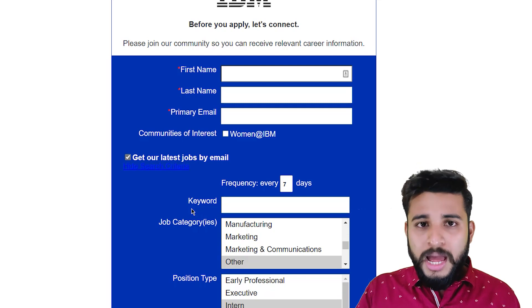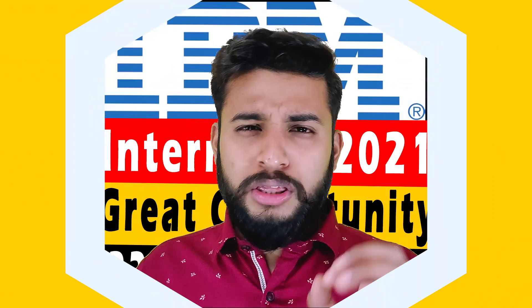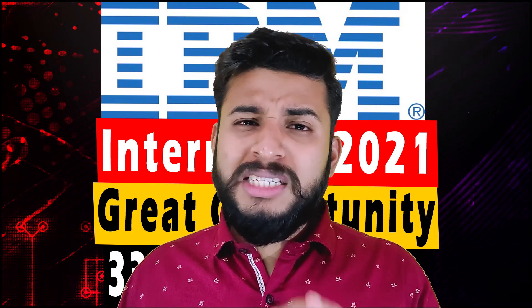Fix your profile first. So this was all about this particular internship. In this video, we have talked about everything — how to apply for the internship, what the internship is, and who all can apply.